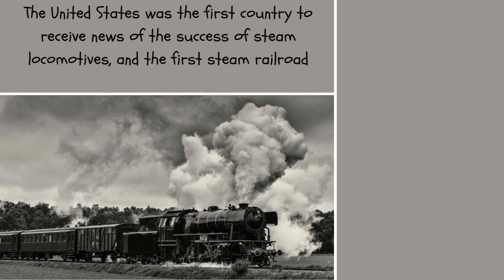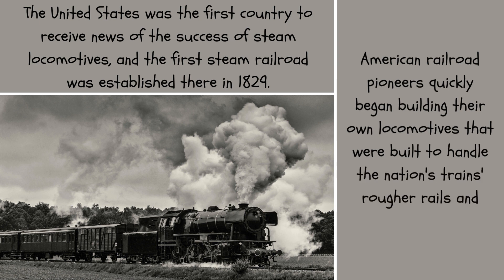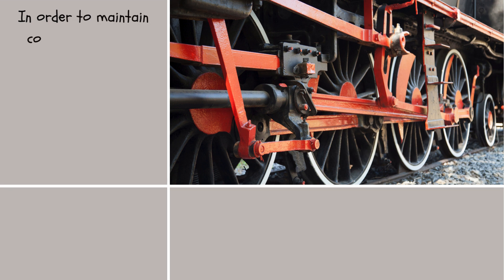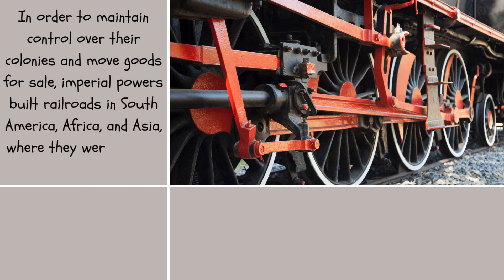The United States was the first country to receive news of the success of steam locomotives, and the first steam railroad was established there in 1829. American railroad pioneers quickly began building their own locomotives built to handle the nation's rougher rails and sharper turns. In order to maintain control over their colonies and move goods for sale, imperial powers built railroads in South America, Africa, and Asia, where they were initially put into use.